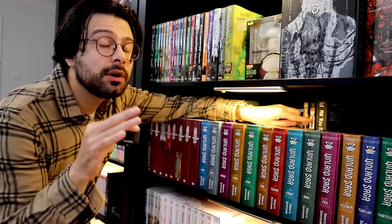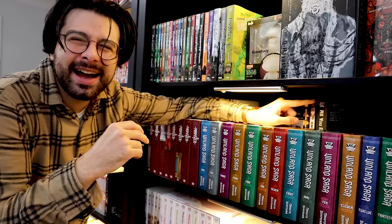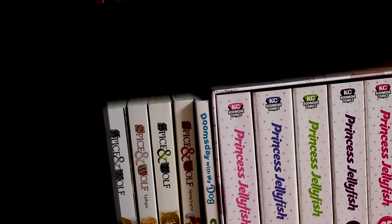We have Dead Dead Demons Dededede Destruction — I haven't started it but I will. Heavenly Delusion — please watch the anime, it's so freaking good. Next to it is All You Need Is Kill — I still need to read this one. I think it's the same author as Death Note. There is manga in this collection I haven't read, but I've been making a conscious effort to read everything I own so I can figure out what to keep and what not to keep.